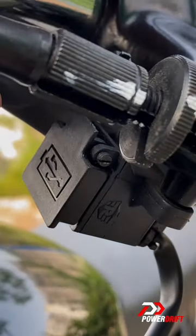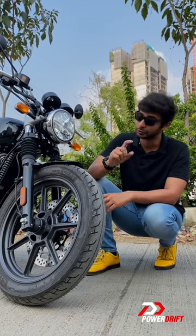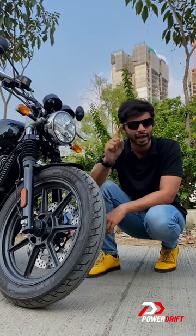How these motorcycles perform is something we'll only understand once we get them for a full review, because Royal Enfield is also saying there is some change in the performance as well — we'll save that for later.